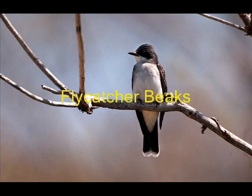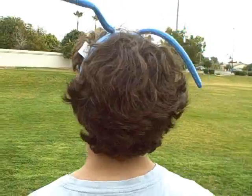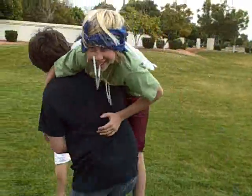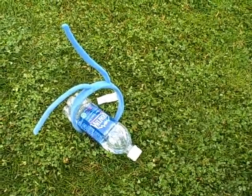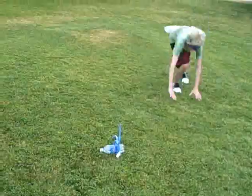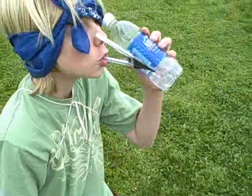Flycatcher beaks — beaks which are flat and wide — are found in birds which catch insects in flight, such as flycatchers. These birds often also have whiskers at the corners of the mouth, which effectively widens the mouth opening, allowing more effective capture of prey.